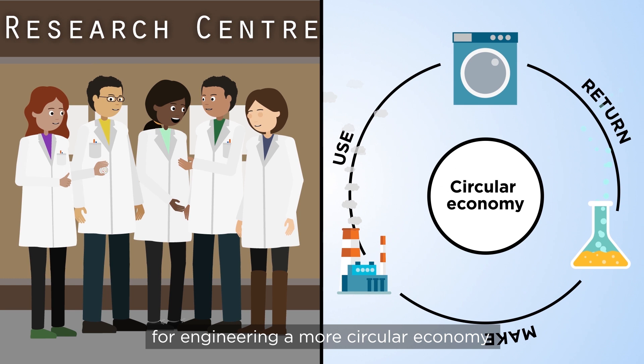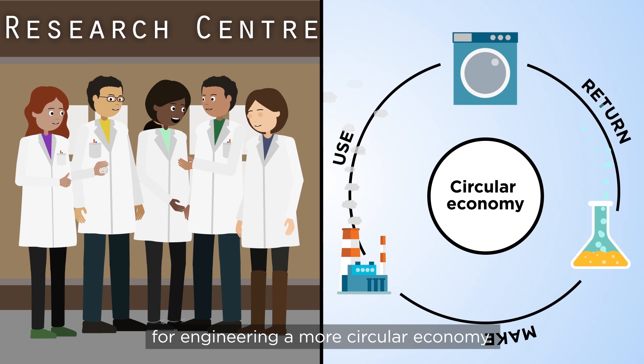Discoveries like these make the Horsfull group's research vital for engineering a more circular economy.